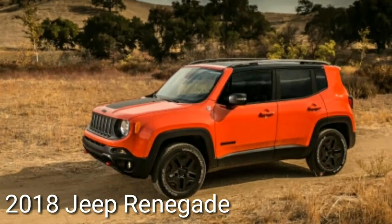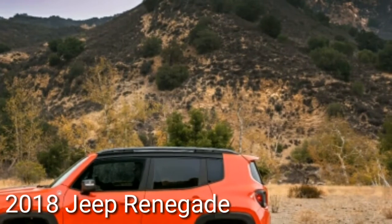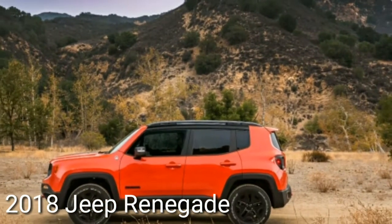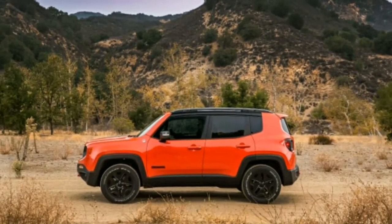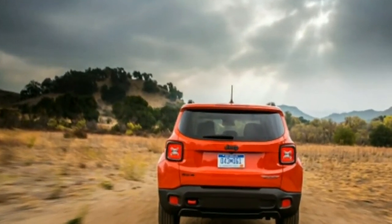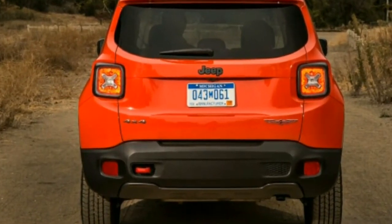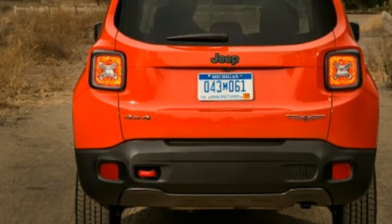When Jeep first put one of its most respected historic nameplates, Renegade, on a big-eyed crossover that virtually defines the term 'cute ute,' traditionalists nearly took up arms, especially when they learned it would be built in Italy, not the United States. But the boxy little wagon has proven to be right-sized for the times, popular, and loaded with personality.